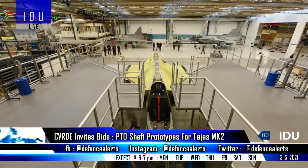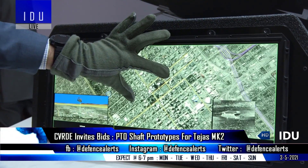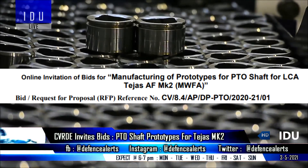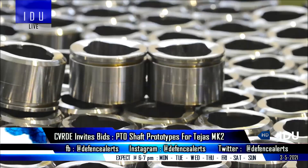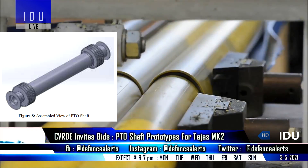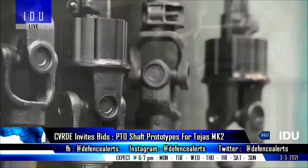After the tender for procurement of 3 units of 20 by 8 multi-touch screen large area display for the Tejas Mark II program, the DRDO's Combat Vehicles Research and Development Establishment has invited online bids for the manufacturing of prototypes for the power take-off shaft for the Tejas Mark II fighter jet, under a two-bid system that includes a techno-commercial bid and price bid.